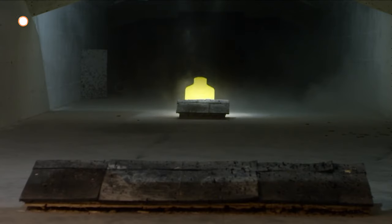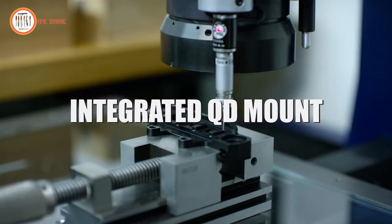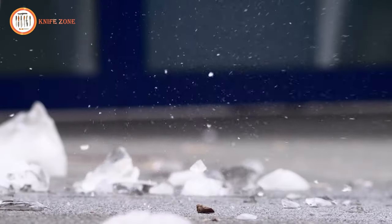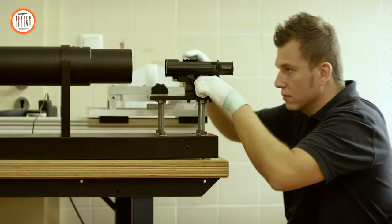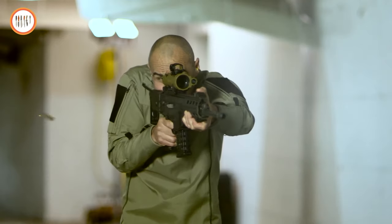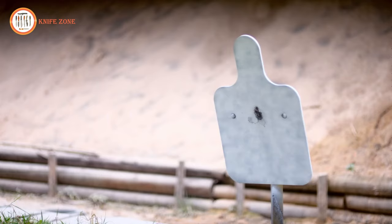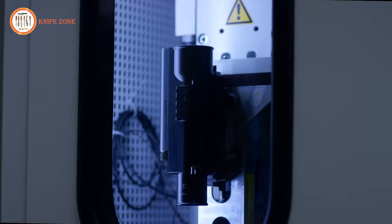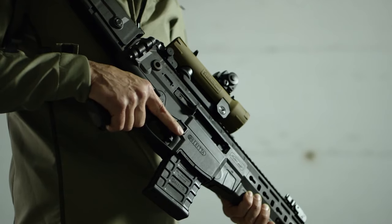The illuminated reticle adjusts dynamically from dim to bright, accommodating diverse daylight conditions, while the red dot sight provides a precise point of aim, enhancing accuracy. In every aspect, the Steiner ICS Combat Sight empowers high-caliber weapons, offering superior strength through effective targeting. It stands as an indispensable tool, providing a tactical edge for marksmen seeking precision and excellence in every shot.